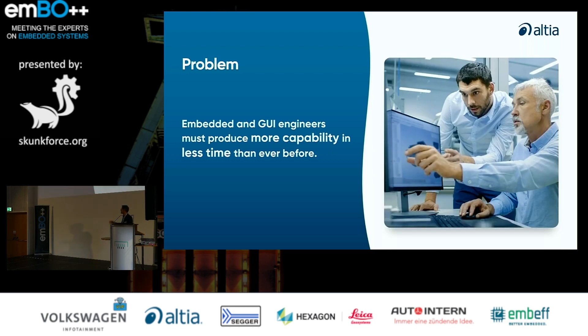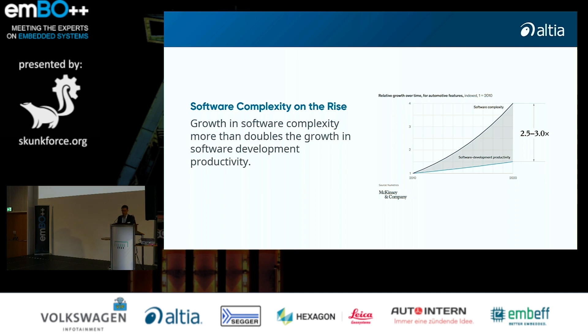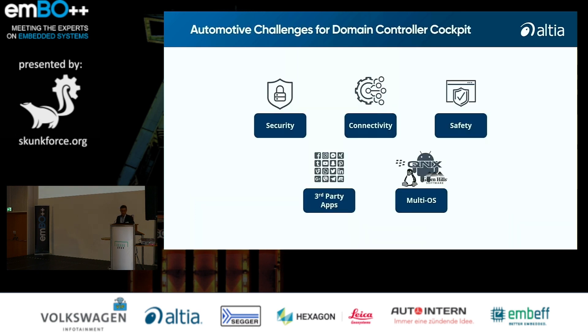The problem this architecture brings is that embedded and graphic user interface engineers must produce more capabilities in less time, which is really a challenge. This is reinforced by a McKinsey report showing that software complexity is growing much faster than productivity — about three times quicker — so productivity always lags behind. The main challenges include handling security, productivity, safety, integrating third-party apps, and managing multiple operating systems.